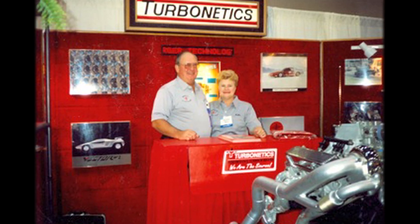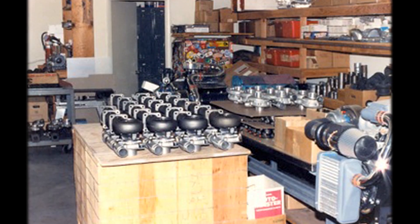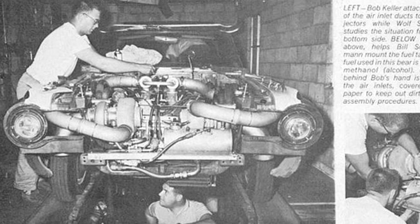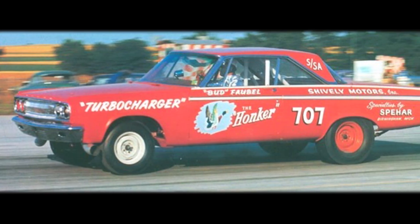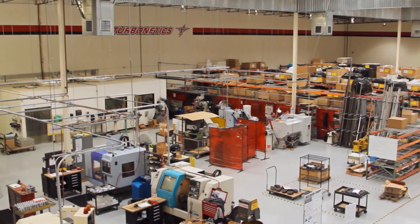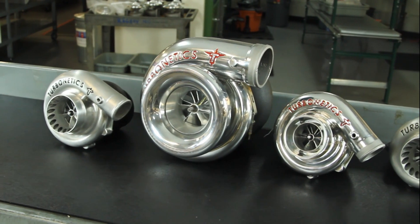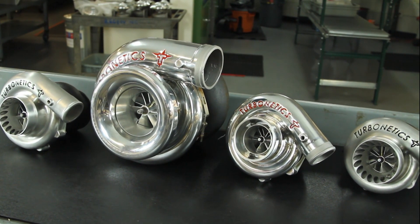Turbinetix was actually started in 1978, making us close to 40 years old, and we've continued to grow almost instantly from what we were — just a one-man operation. We're currently located in a 50,000 square foot building, and we continue to produce what I believe are the best performance turbocharger products available. We've been recognized by OEM customers, the military, the industrial world, and the high performance automotive world.